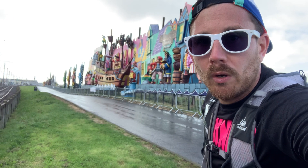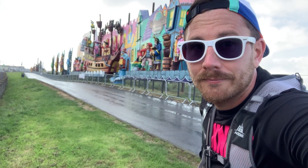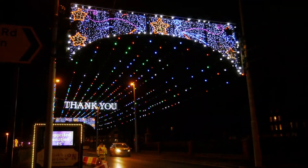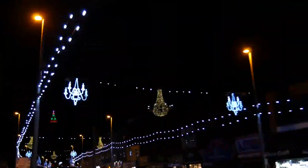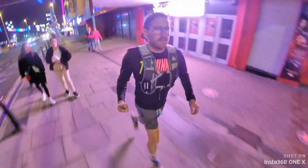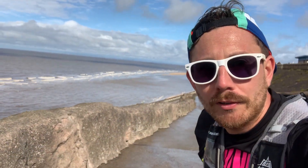I'm now at the start of the world-famous Blackpool Illuminations, so let's fast forward a few hours and see how it looks at night time. So that was the Blackpool Illuminations — now welcome to the run to Cleveleys.